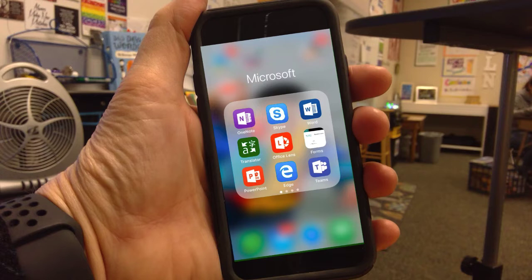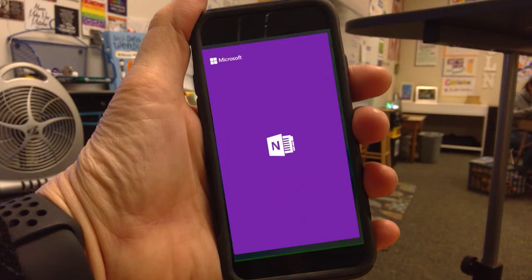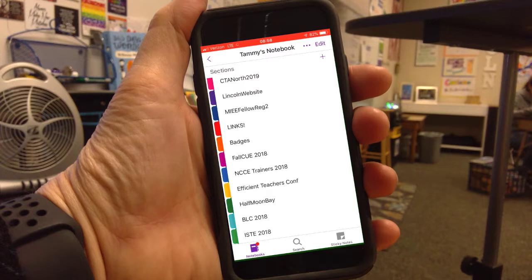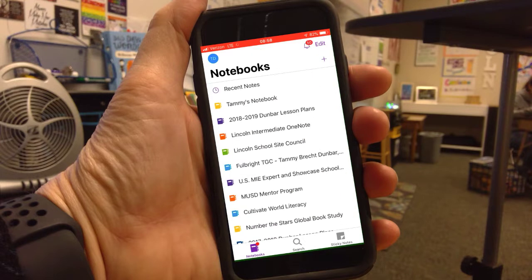In today's teachable moment, let's talk about the power of OneNote. On your smartphone, you can get the OneNote app on either iOS or Android. What's super cool is it syncs with your computer, it syncs with your device, and it syncs here on your phone.